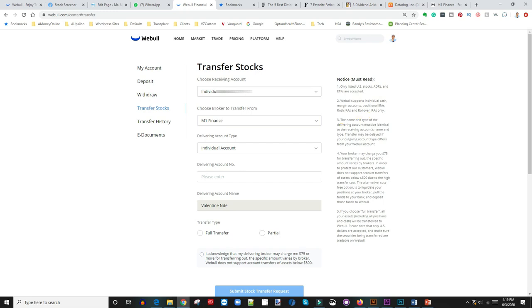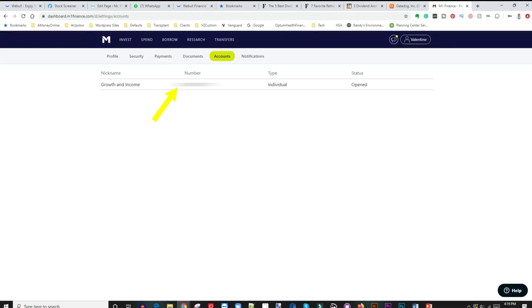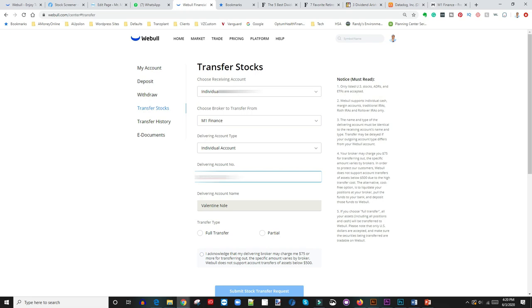The next thing is you choose your broker — in this case I want to choose M1 Finance, and it'll just show up there. Then the delivery account type is Individual. What that means is if you have a joint account that's gonna be an issue — if you're coming from an individual account in M1 Finance, you want to put it into an individual account in Webull. Once you choose that, the next field is the delivery account number, so you have to go into M1 Finance, go under your account settings, go to accounts, and you'll see your account number right there. Copy the account number and bring it back over to Webull and enter it.